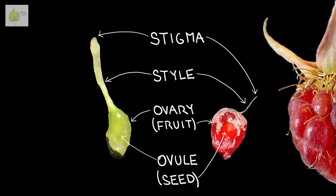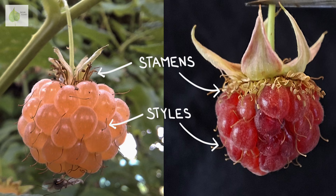So what's up with those hairs sticking out of the raspberry? These are withered styles, and you can see that each of them is connected to one druplet. Sometimes they fall off, but they usually stick around for a while.